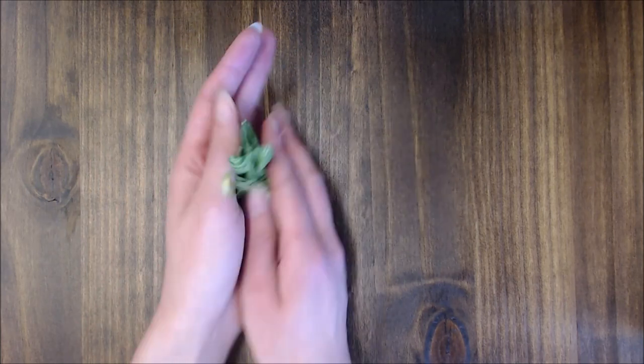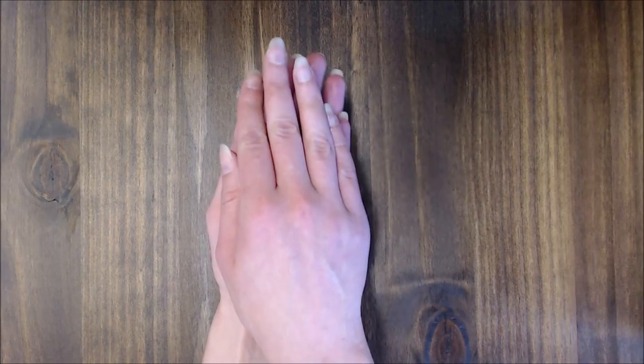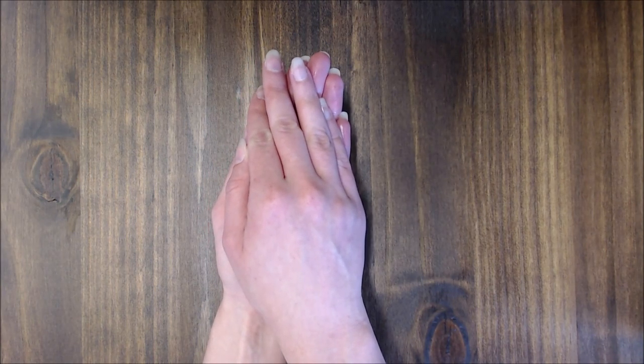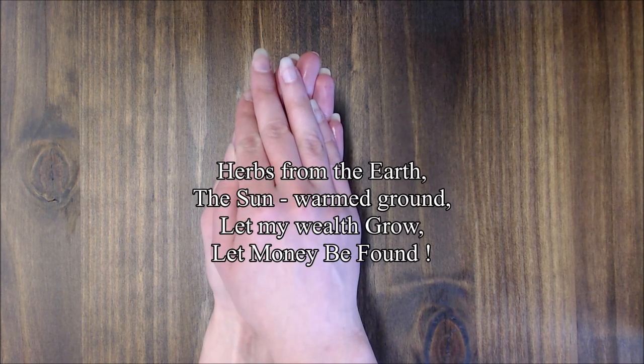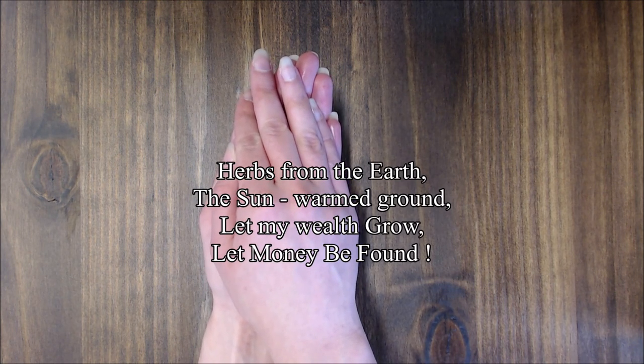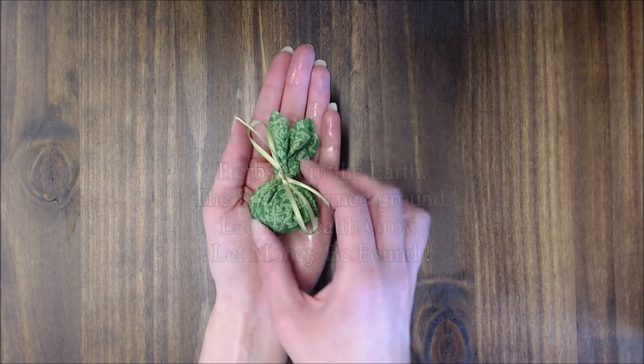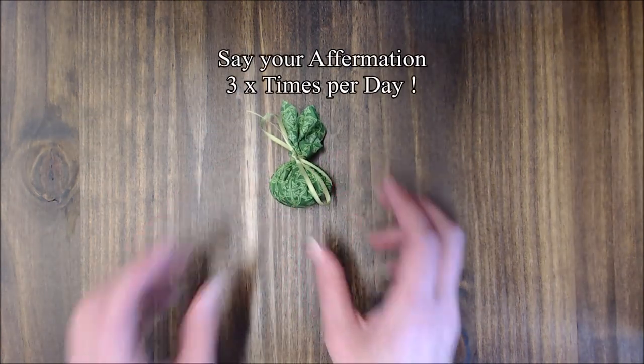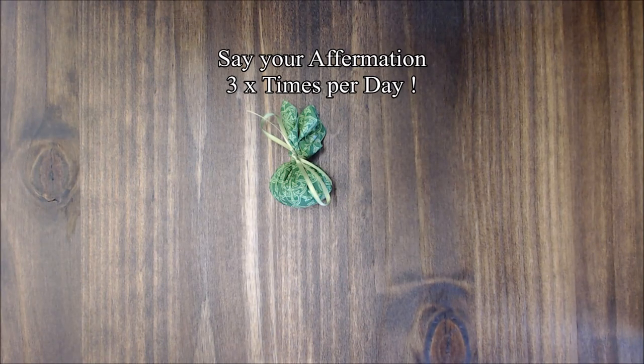Hold the bag in the palm of your dominant hand and lay your passive hand on top of it and say your affirmation: 'Herbs from the earth, the sun warmed ground. Let my wealth grow, let money be found.' Say your affirmation three times a day. Three is the number of manifestation.